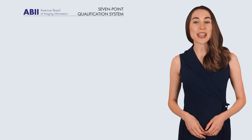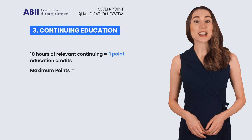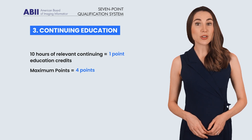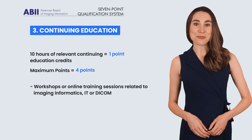The final category is continuing education. You can earn 1 point for every 10 hours of relevant continuing education credits, with a maximum of 4 points if you've completed 40 hours. These courses could be workshops or online training sessions related to imaging informatics, IT, or DICOM. So that's the overview — 7 points total spread across these 3 categories.